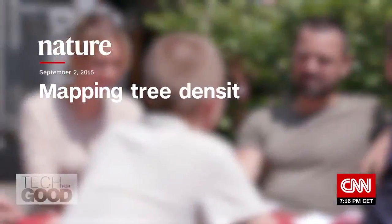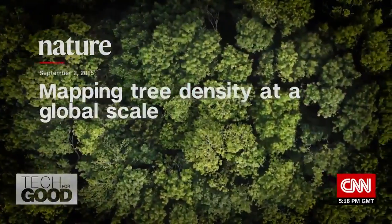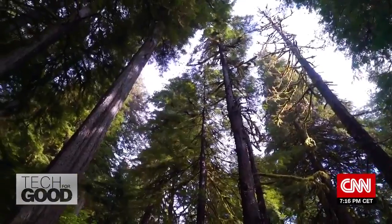Contributions including a study his team published in 2015 in science journal Nature, estimating that there are 3.04 trillion trees on the planet — the first global model of Earth's tree density, which ignited conversations about the potential of trees to draw down carbon from the atmosphere.